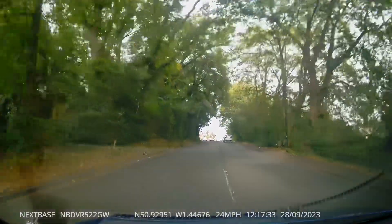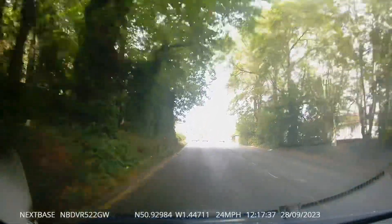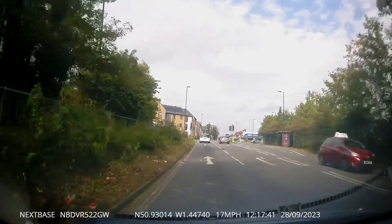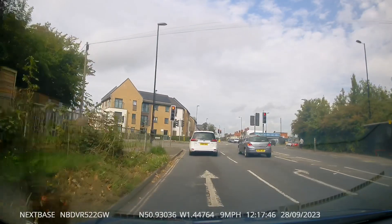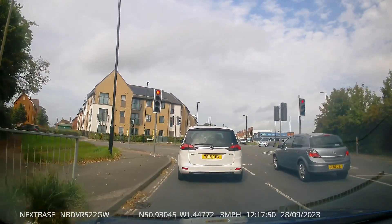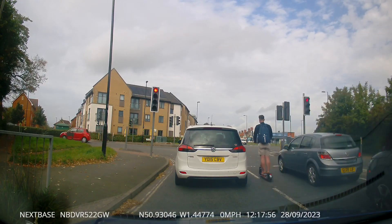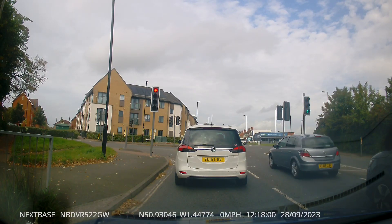My pupil did a perfect overtake on that e-scooter as we approached the traffic lights. Watch what the e-scooter does next — this is why people get a little bit annoyed with them sometimes. We do a nice, perfect overtake and he just goes straight through a red light.